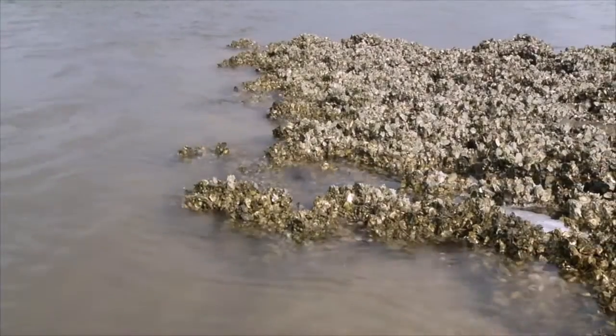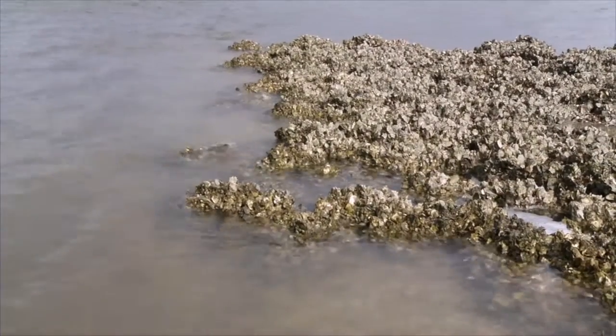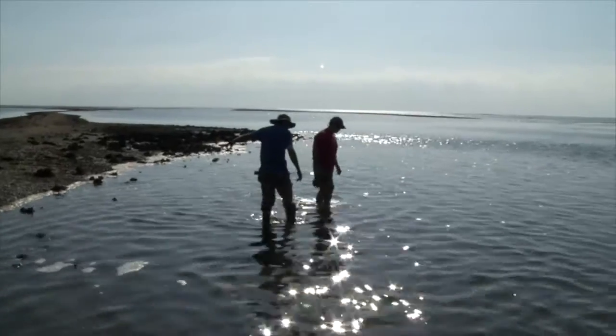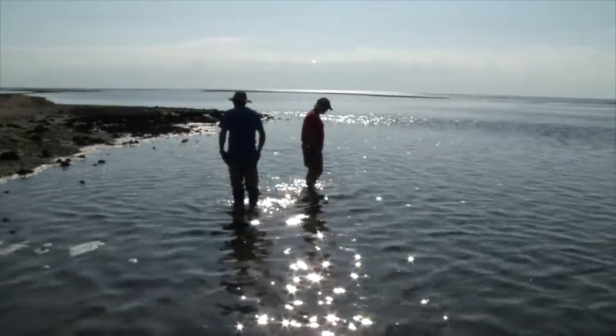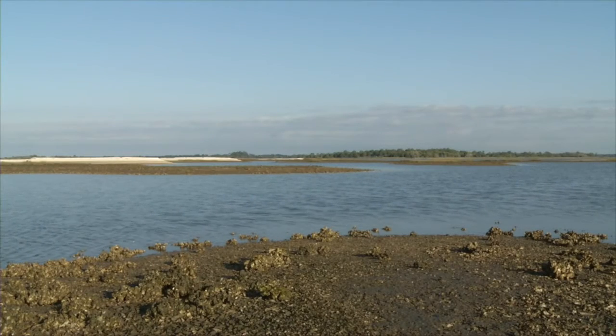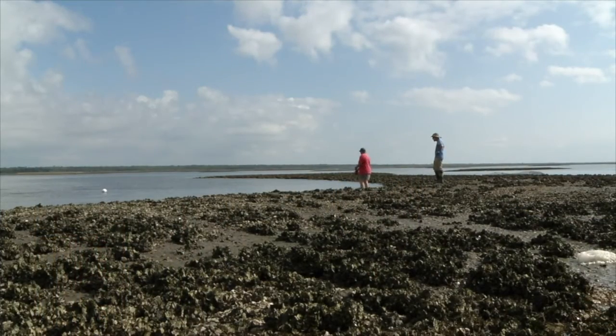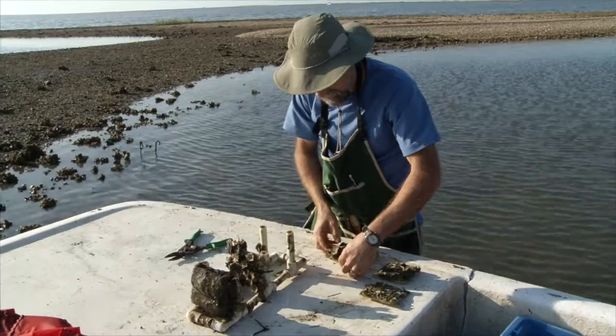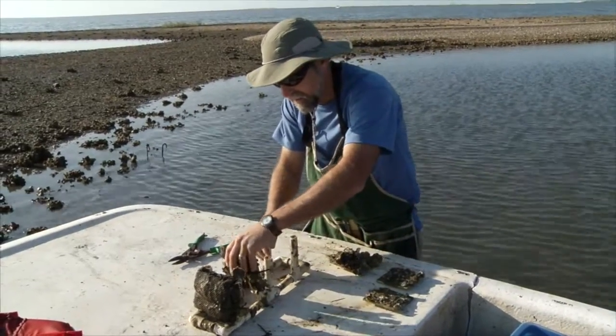Eastern oysters live in estuaries, places where salt and fresh water mix. These oysters were declining because they weren't getting enough fresh water. Things were generally too saline because the amount of water coming out of the rivers was too little — partly due to low rainfall but also in large part due to human use of fresh water. Oyster reefs were declining because they would have several years in a row with high mortality and no recruitment by young oysters.